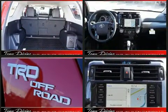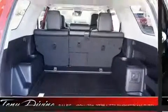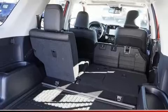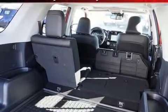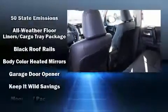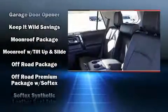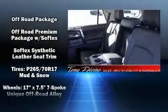Toyota ensures the safety and security of its passengers with equipment such as dual front impact airbags, head curtain airbags, anti-whiplash front head restraint, an emergency communication system, and four-wheel disc brakes with ABS. Brake Assist technology provides extra pressure when applying the brakes.